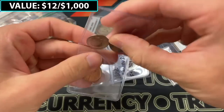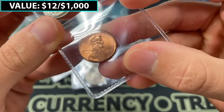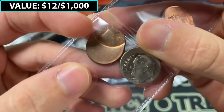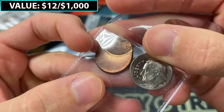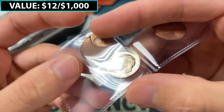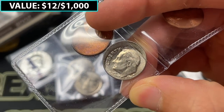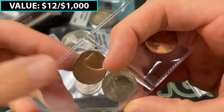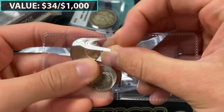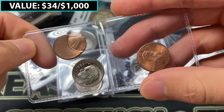Looks like we have a little bit of error coinage — some off-center errors. This one from 1995, making sure there's no double die on there, and there's not. And then we have a 1970-something D and a 1990-something — maybe 1999 P or 1996. I want to say this group is probably worth like $16 to $20 or so, but definitely a nice little group of coins.